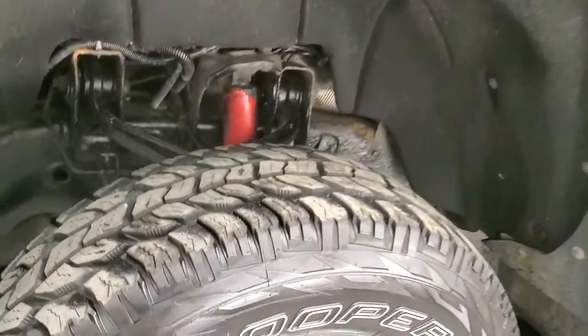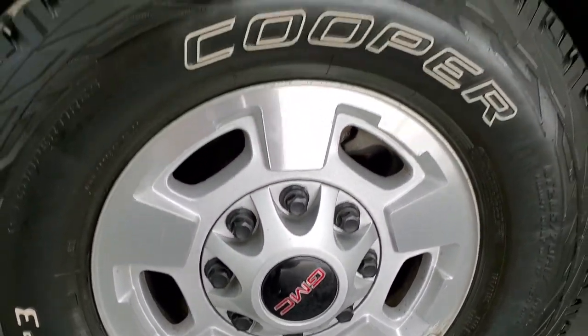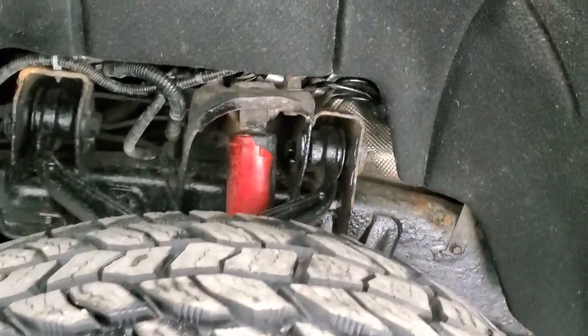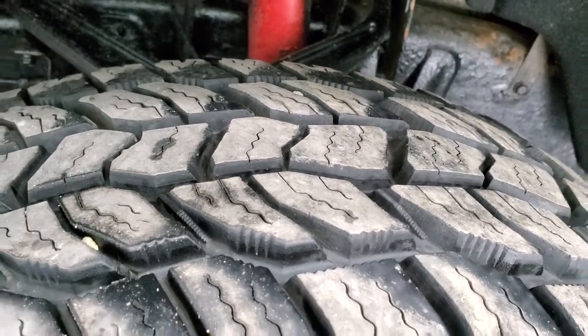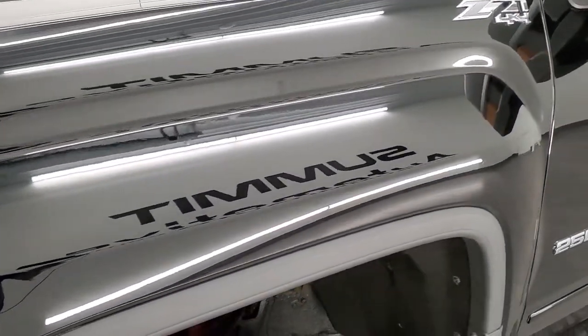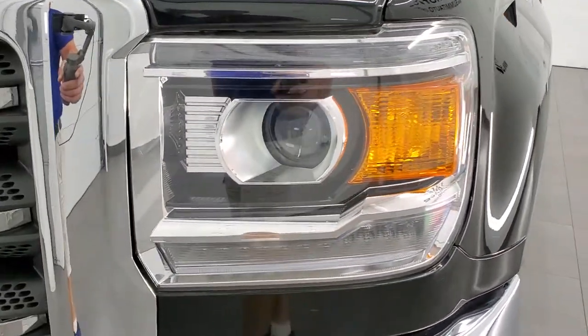This one comes with the factory alloy rims. They are in really nice shape and it has Cooper Discoverer LT 285 70R 17 tires and these tires look like they have probably about 80 to 90% of the tread left — a very good amount of tread left on those tires. This one does have the Z71 off-road suspension package. Front fender is in excellent shape and it does have the LED running lights.